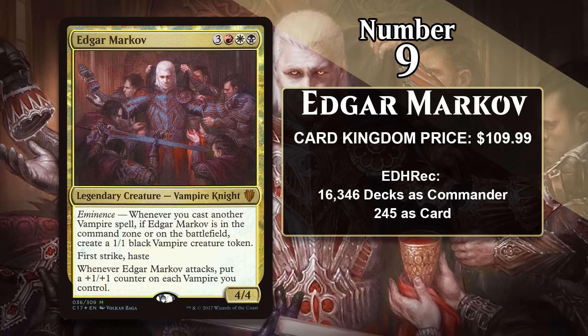At number nine, it is Edgar Markov, which costs about $110. For three generic, a red, a white, and a black, Edgar is a 4/4 with first strike and haste, and whenever he attacks, you put a +1/+1 counter on each vampire you control. He also has Eminence, which means he gives you an effect whether he's in the command zone or on the battlefield — in this case, you get a 1/1 vampire token. Eminence is incredibly powerful, as it allows you to effectively start the game with an emblem, and this one will make all of your vampires way better.